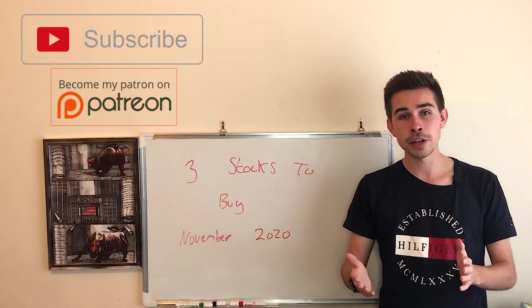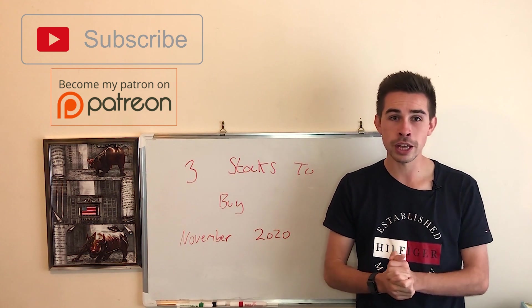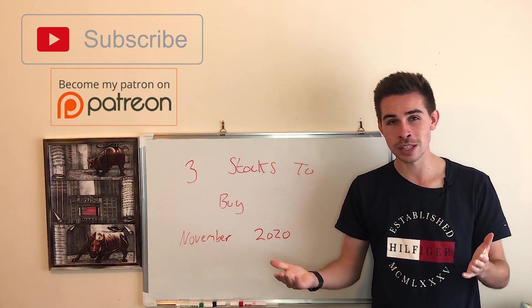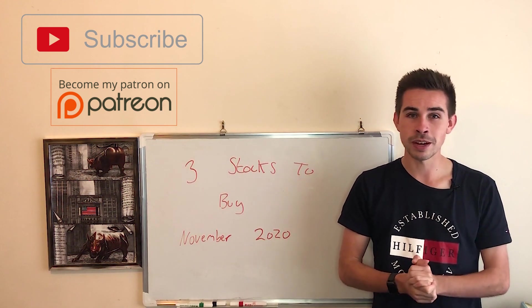Those are the three stocks I'm buying in November 2020. I hope you enjoyed it - if you are new and made it all the way through, make sure you subscribe. If you're here all the time, smash the like button and I'll see you in the next video.